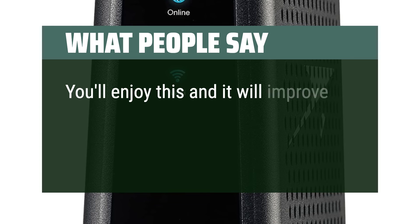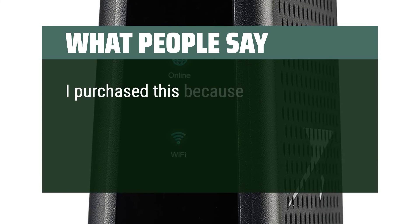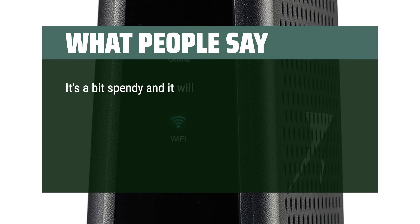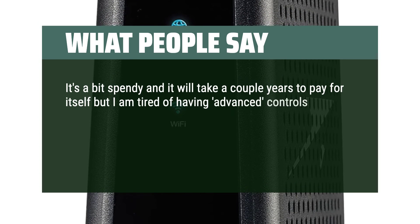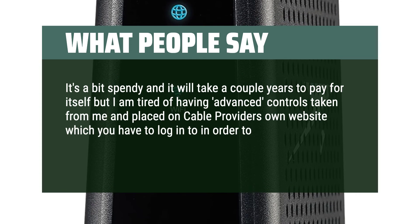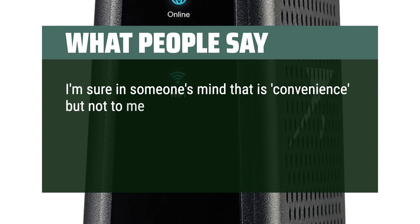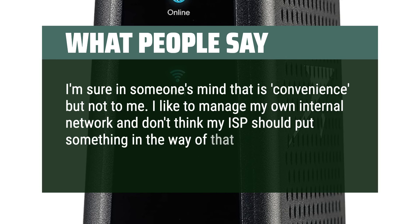You'll enjoy this and it will improve the quality of your internet. I purchased this because I am tired of cable providers removing tools and features from my control, as well as charging me rent for their device. It's a bit spendy and it will take a couple years to pay for itself, but I am tired of having advanced controls taken from me and placed on the cable provider's own website, which you have to log into in order to manage a device that sits next to you on a desk. I like to manage my own internal network and don't think my ISP should put something in the way of that.